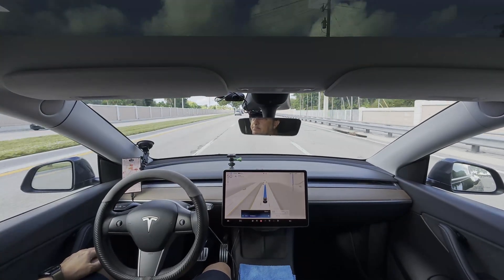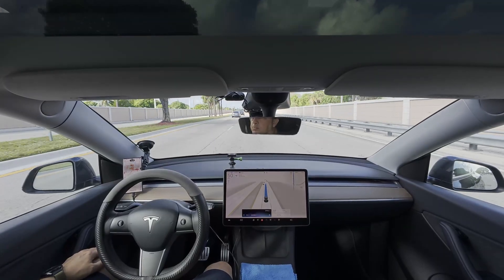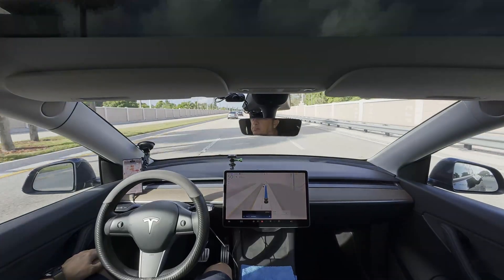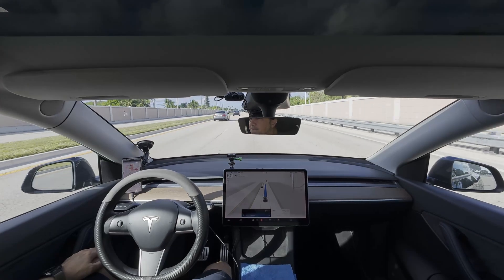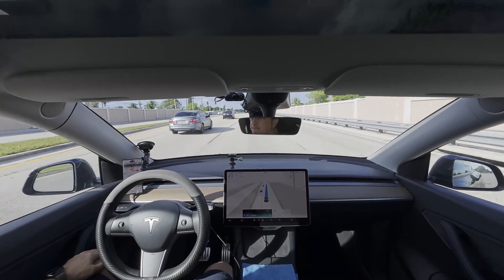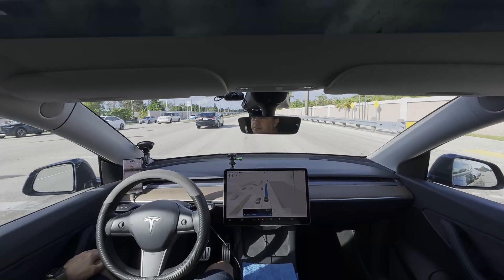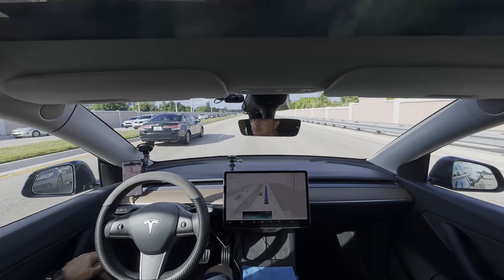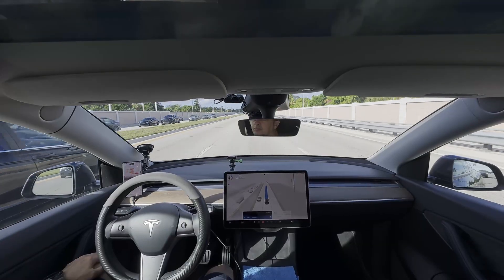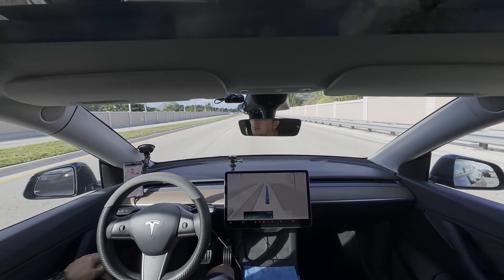The CyberCab holdup isn't about shoving HW5 in there. Elon's latest says AI5's volume production is pushed to mid-2027, so the robo-taxis are sticking with AI4 hardware for their Q1-2026 rollout. It's more the usual: regulatory red tape, testing tweaks, and supply chain snags — not waiting on the next-gen chip. Smart call skipping HW4 — you'd be right back in retrofit limbo. What's your dream CyberCab feature?